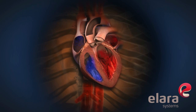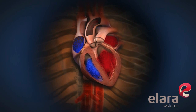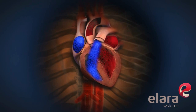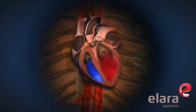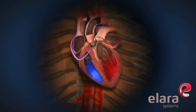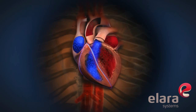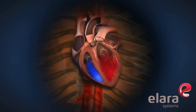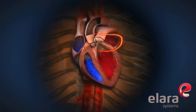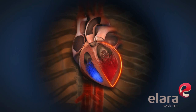Blood flows from the atria to the ventricles through one-way valves. The atria and the ventricles work together as a team to pump blood through the heart. The right atrium receives oxygen-depleted blood from the body and pushes it into the right ventricle, which pumps it out to the lungs. Oxygen-enriched blood is returned from the lungs to the left atrium, which pushes it into the left ventricle where it is pumped back out to the body.